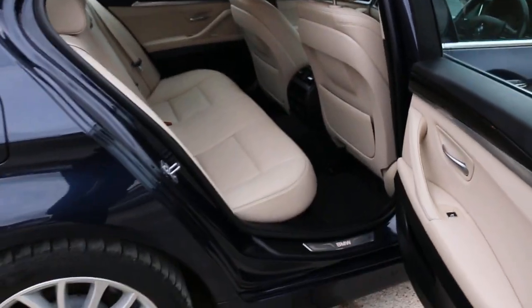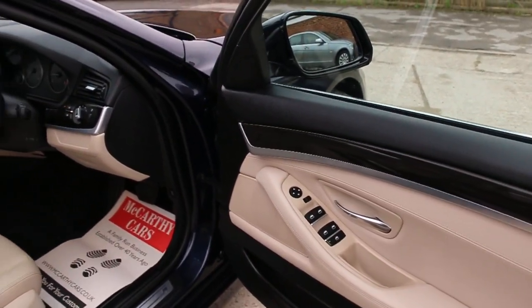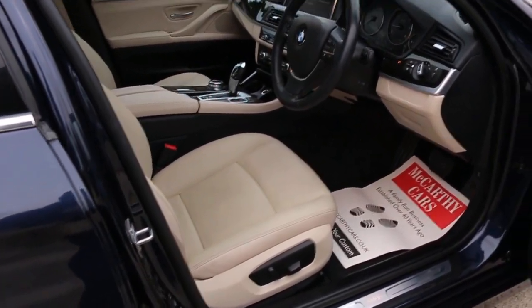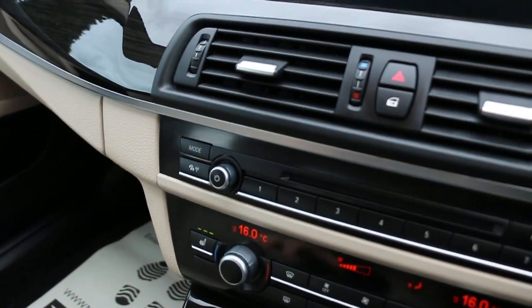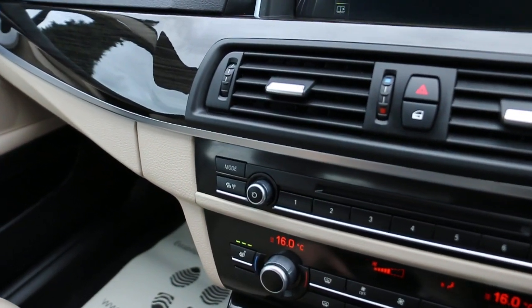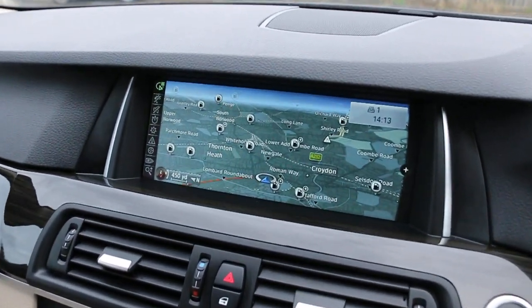It has coupe head preparation, 4 electric windows, electric mirrors, full electric seats, front auto headlights, and satellite navigation.